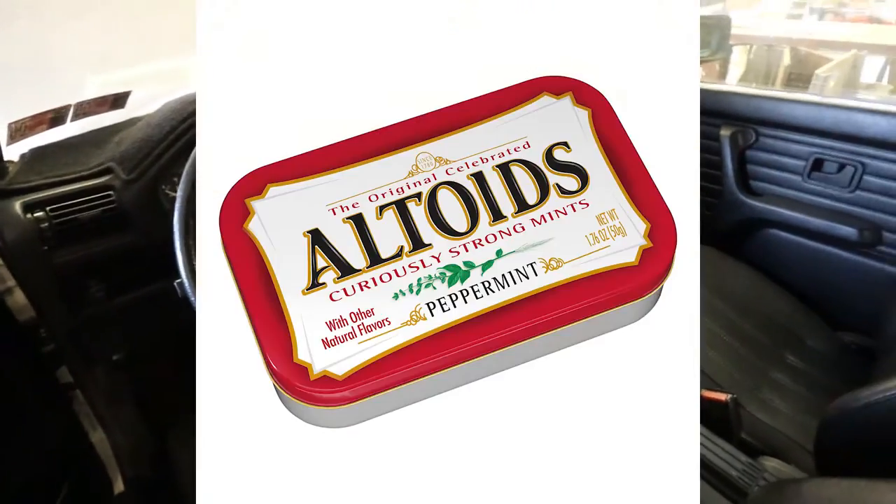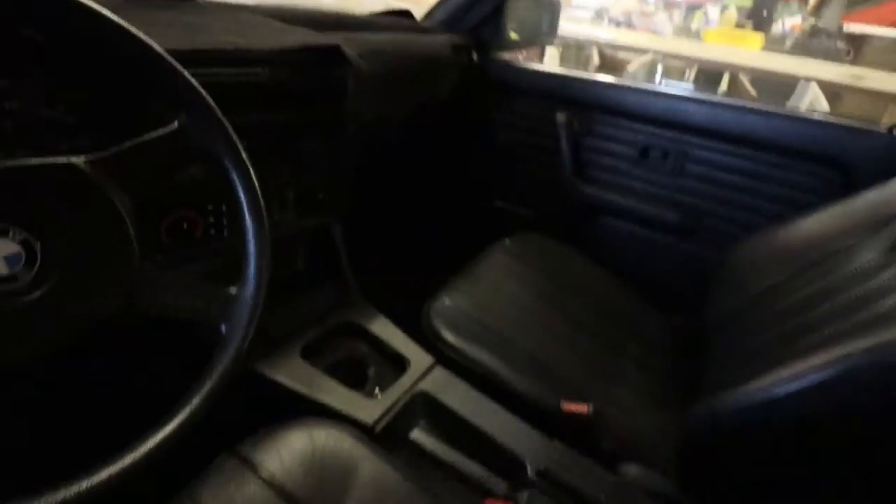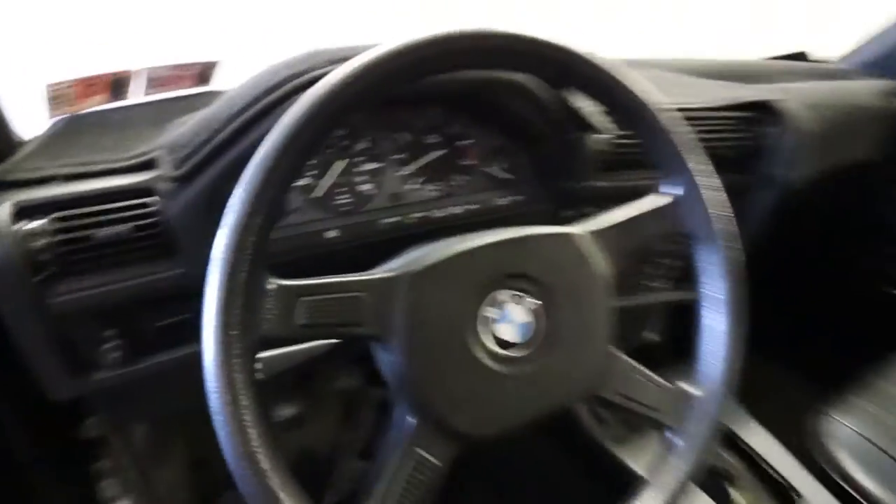Absolutely mint. It has a dash pad, but the dash is perfect underneath — not a crack in it. Rear seats are perfect, front seats are perfect, carpet perfect, dash perfect. The thing is amazing.